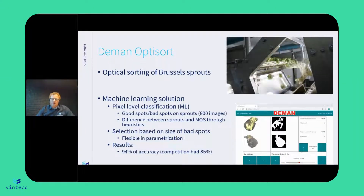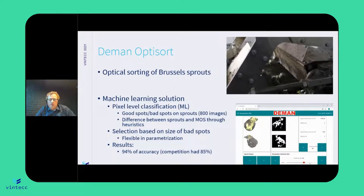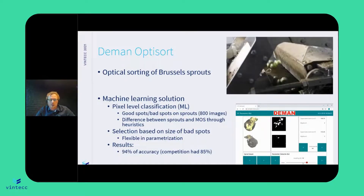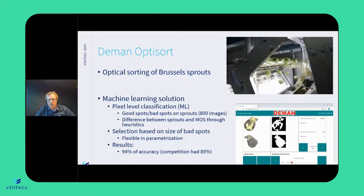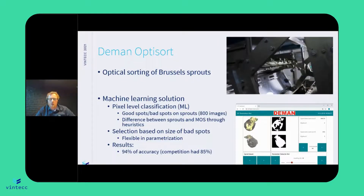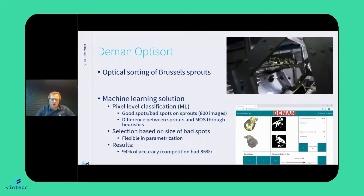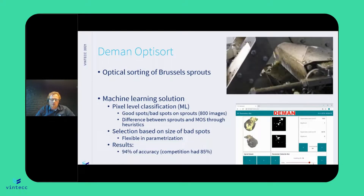The advantage is that we are quite flexible. We do a classification of these pixels and we say, okay, these pixels are good, these are bad. So over the whole sprouts, we are quite flexible on changing the algorithm with heuristics. What is very important for farmers and operators of these machines is that they can change the machine to their needs without a complete retraining of the algorithm. And we also saw in the tests that we had quite good results.